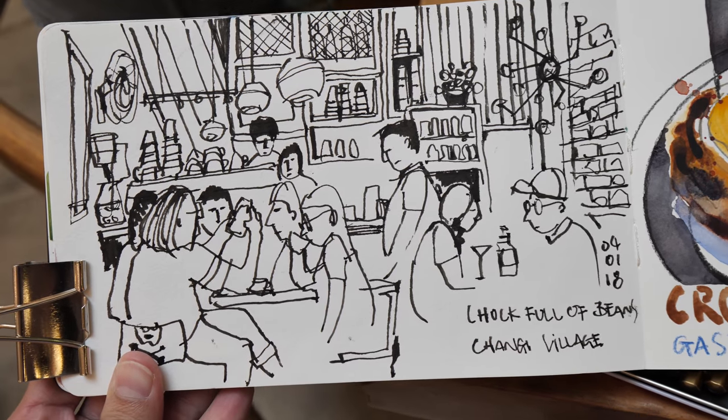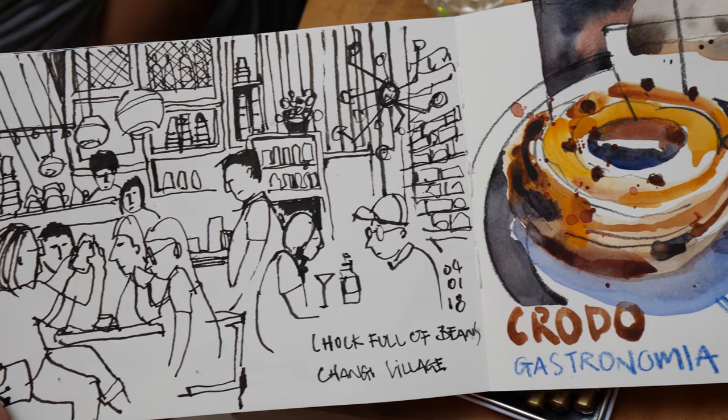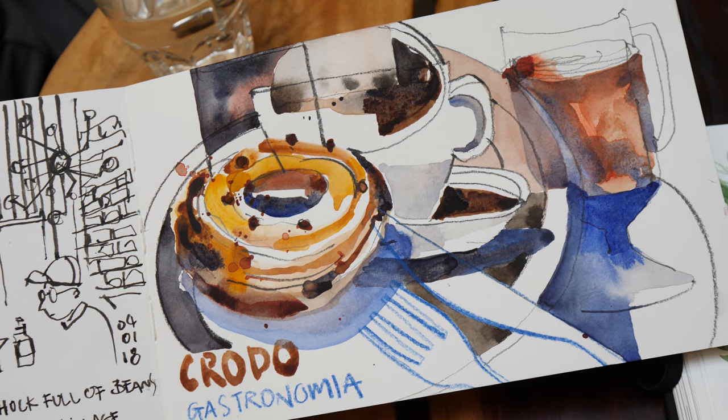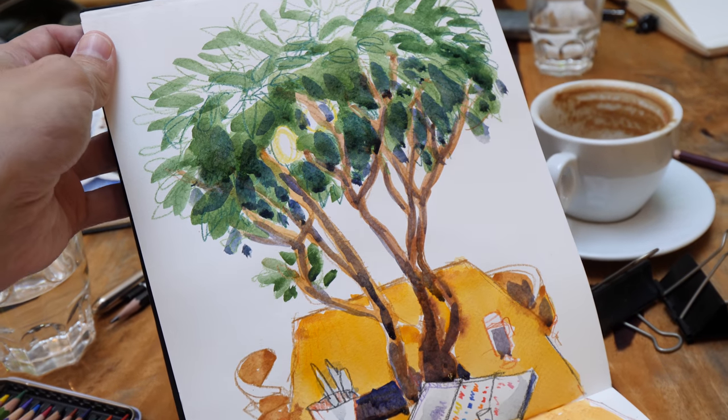This is Paul's sketch. And this is my sketch with colors added.